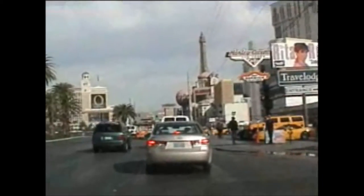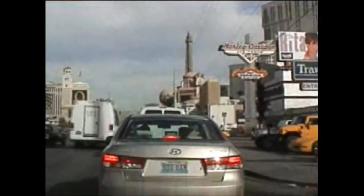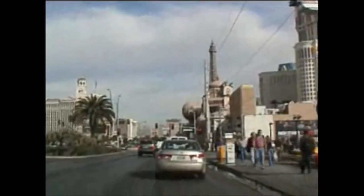Paris and the Aladdin. The Bellagio. Major construction going on there at the Bellagio.